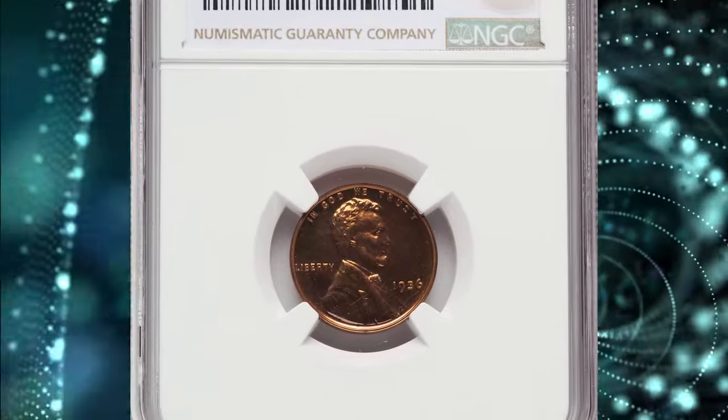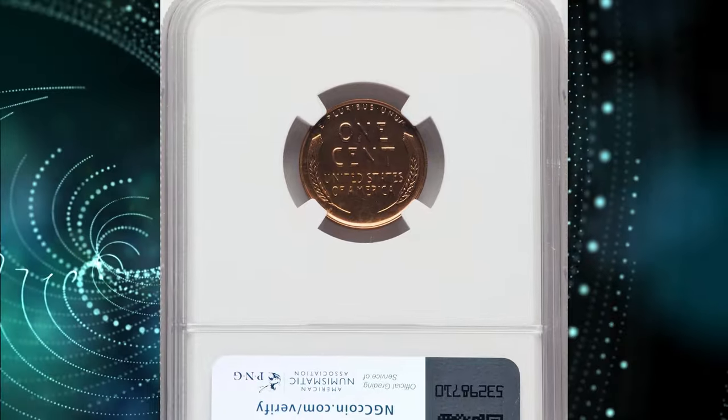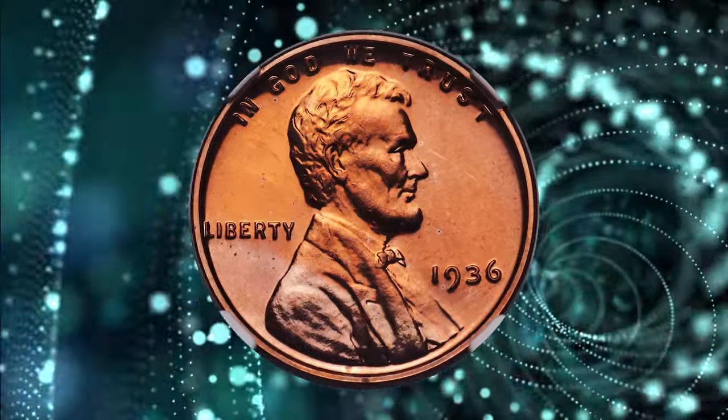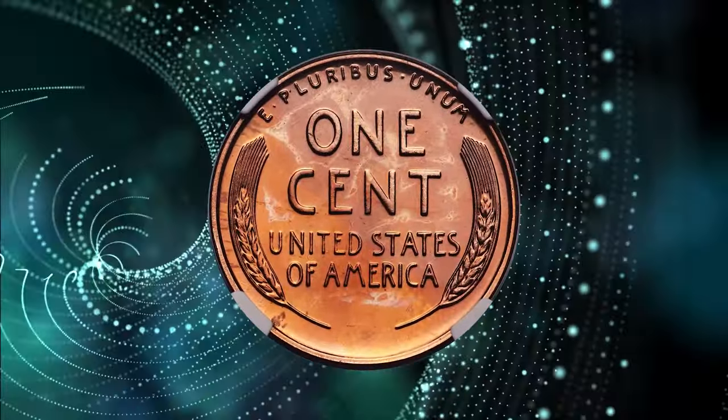1936 Proof Lincoln Cent with Brilliant Finish, graded as PR66 Red by NGC. According to Heritage Auctions, the Philadelphia Mint resumed commercial proof set offerings in 1936 and a small production of 5,569 proof Lincoln cents was accomplished.